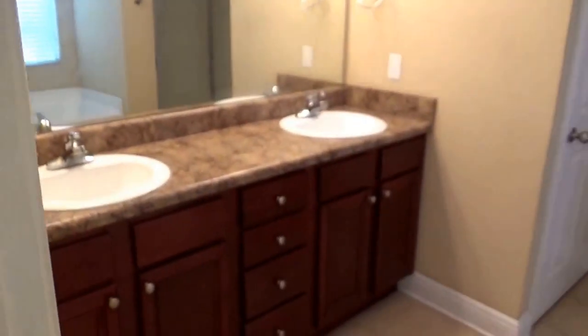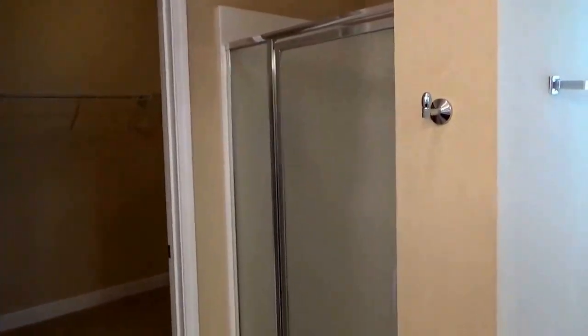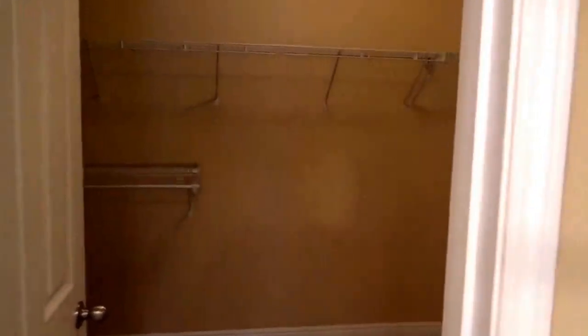Just off of the living room is the master bedroom. Here is a look at the master bathroom — it has double vanities with plenty of cabinet space, a walk-in shower, and a garden tub. There's also a separate water closet, and here is a look at the master closet.